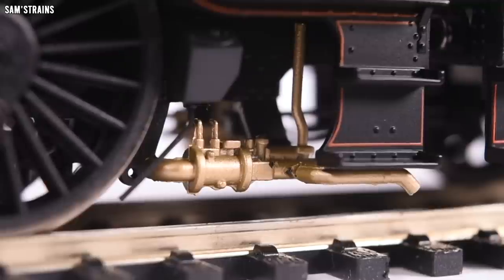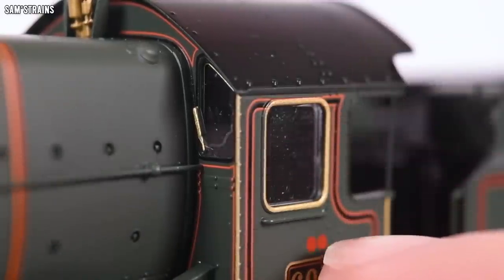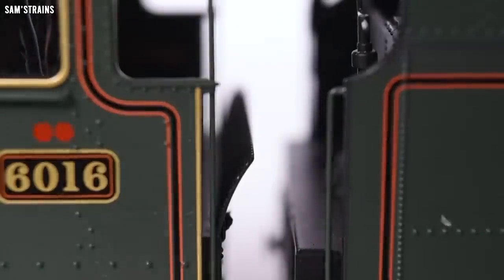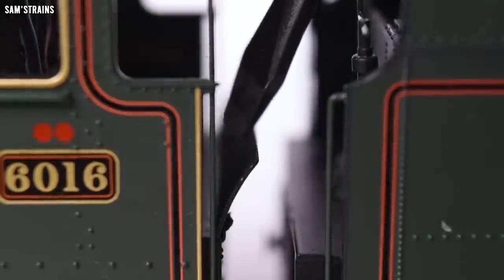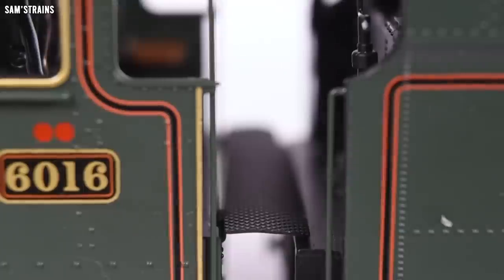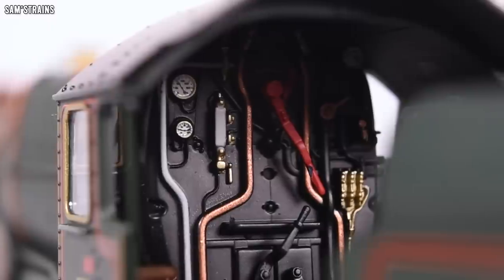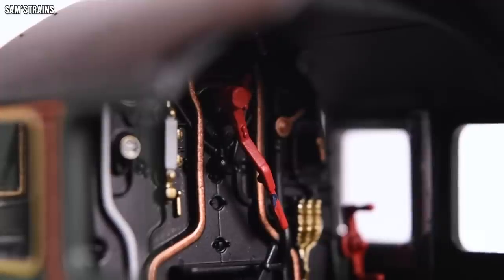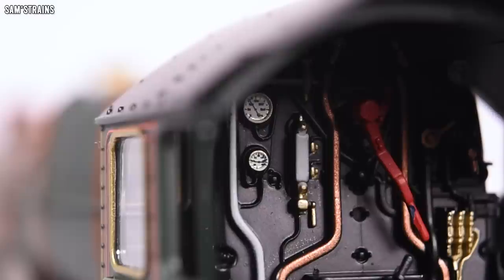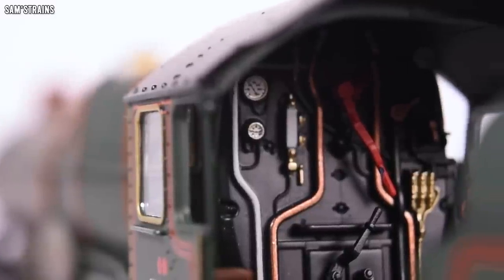There's lovely pipework underneath the cab, all separately painted, flush glazing on the outside of the cab, and the inside of the cab is absolutely wonderful. There's a hinged tender fall plate which you can push down towards the tender, which is awesome, and then a massive array of cab detail: pipework all picked out, a separately fitted regulator rod, separately fitted reverser, and all of the gauges have been fully painted. It really doesn't get much better than this — it's a very, very impressive cab.